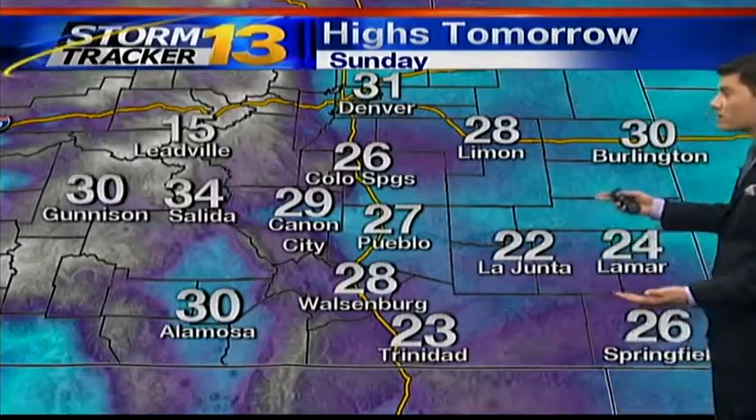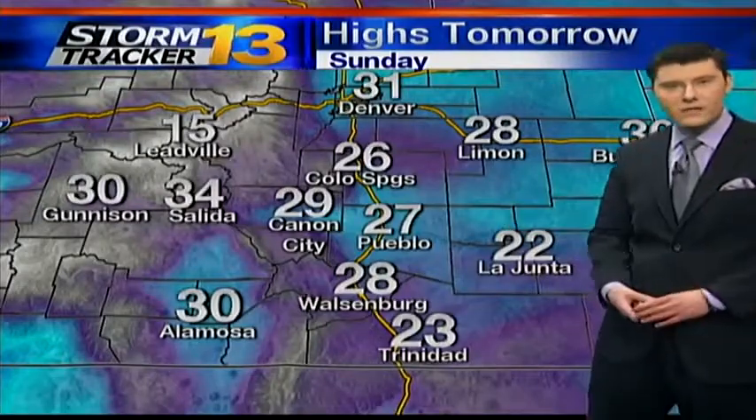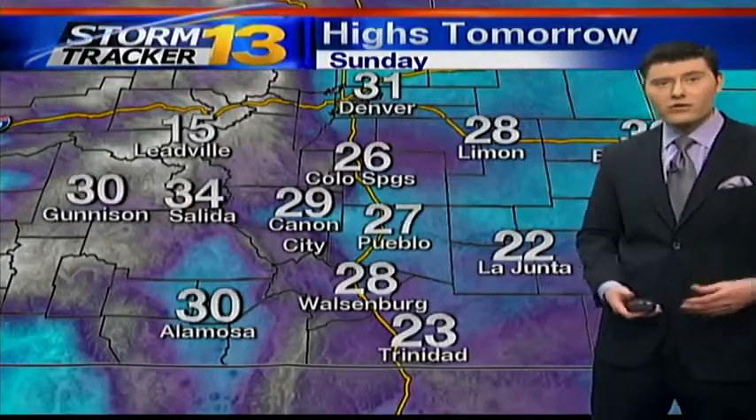Highs tomorrow looking at the 20s across the board — 22 into La Junta, Lamar 24, 26 into the Springs, 27 into Pueblo, and the 30s into the mountains.